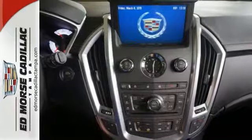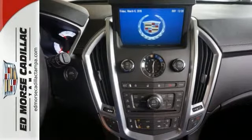For your convenience, it also has a low tire pressure warning, CD player, and heated mirrors.